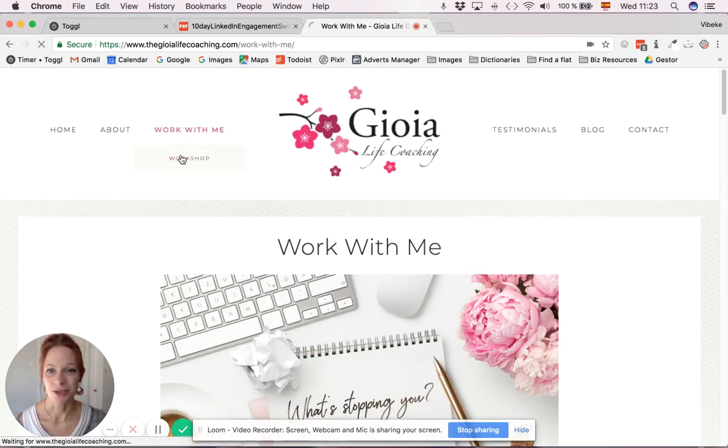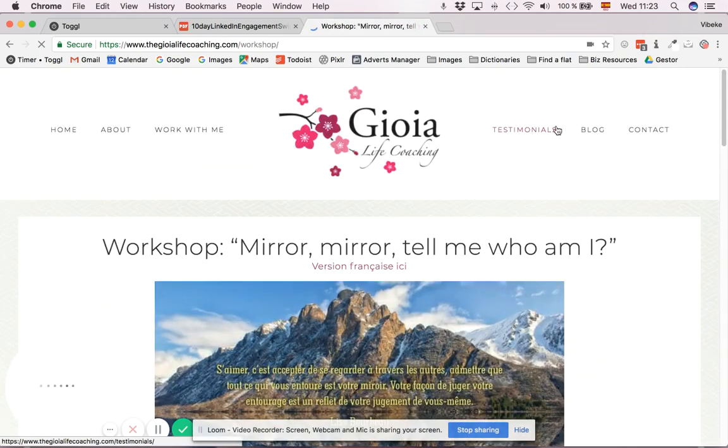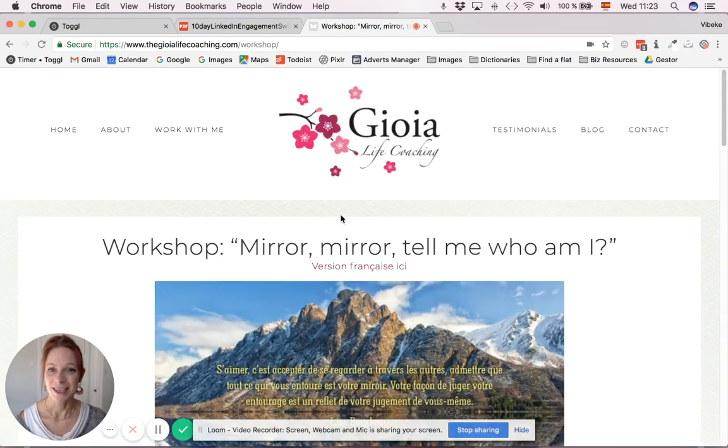For example, she already has a workshop, so we added a landing page for that. And we have testimonials, blogs, and contact, which are the typical menu items to have on a coaching website. It's really easy to navigate — very straightforward and clean.